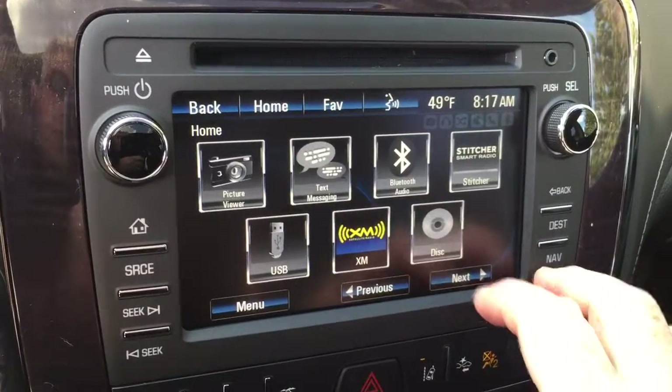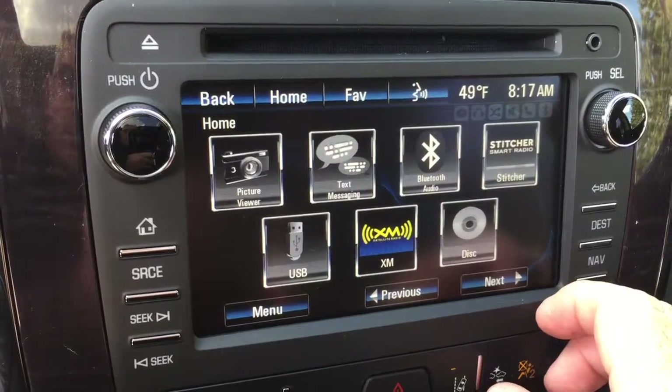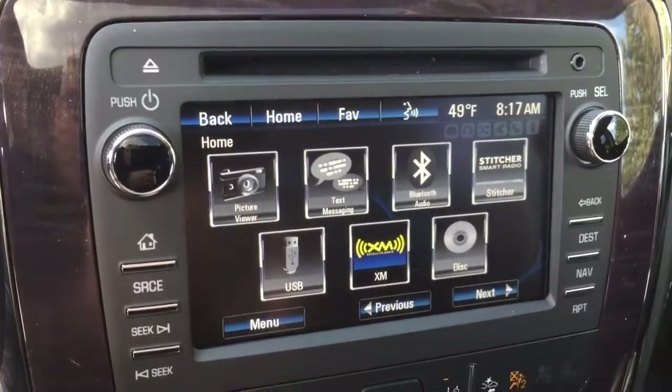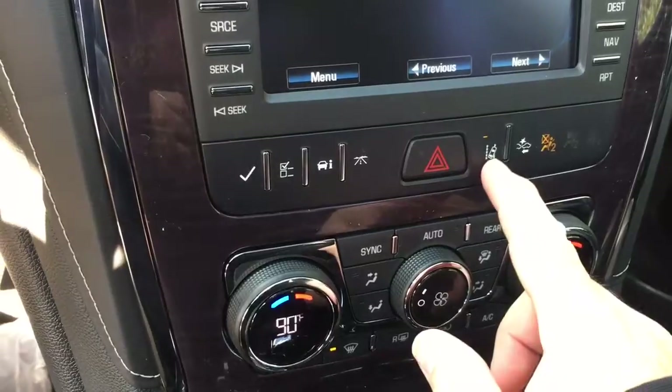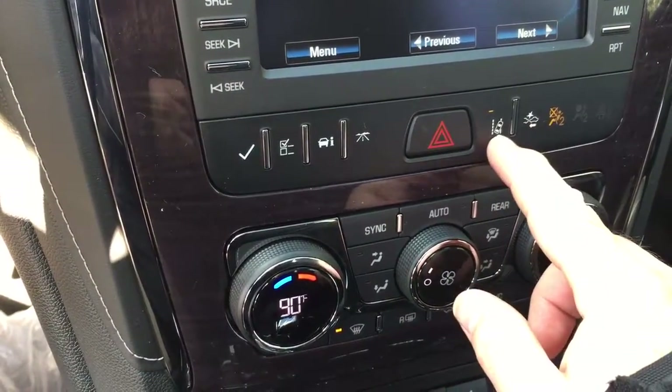The next page offers text messaging, Bluetooth streaming audio, the Stitcher Smart Radio app, and of course CD player and USB capabilities as well. You also have your time and temperature display up here. For safety, there's a forward collision warning and lane departure systems.